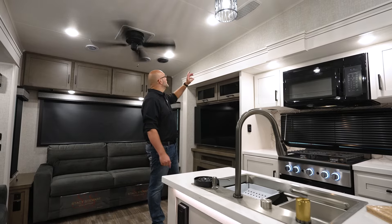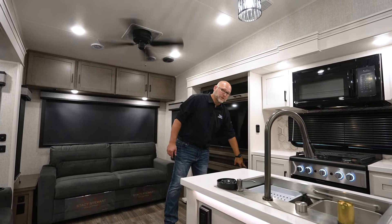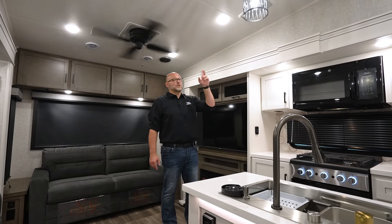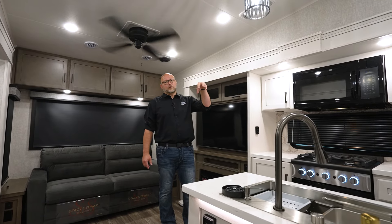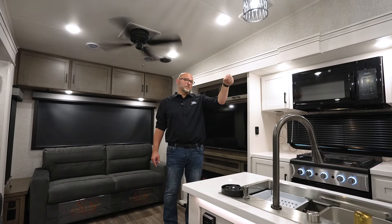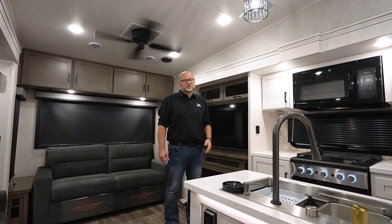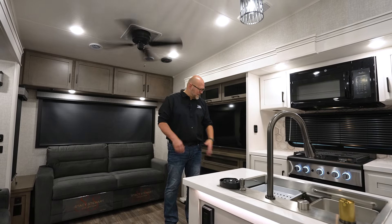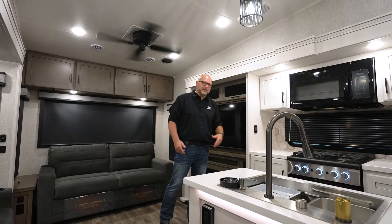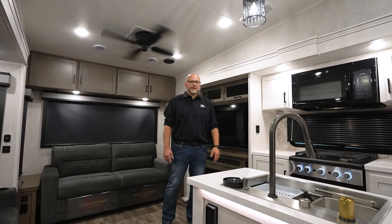We upgraded the speakers to MB Court speakers. You have an A and B selector switch — A is your left and right speakers inside the living room and kitchen. We put a speaker in the bathroom and also in the bedroom. We had a lot of feedback; customers wanted music in the bathroom, so we accommodated that. If you don't want that, press the B button and it disconnects. But if you want music all the way throughout, you can activate all of it.